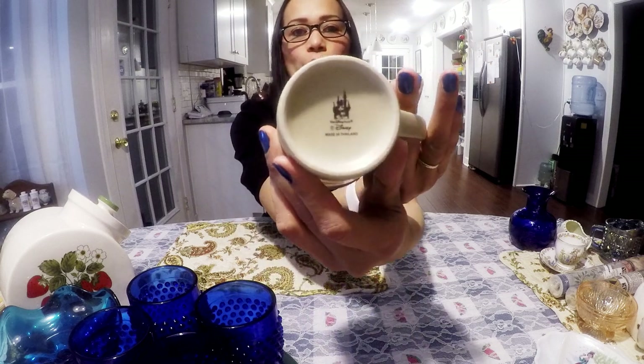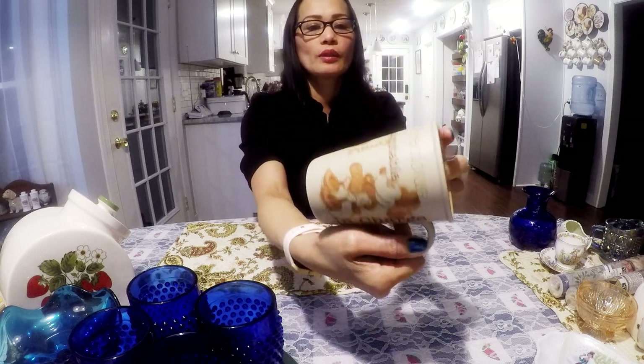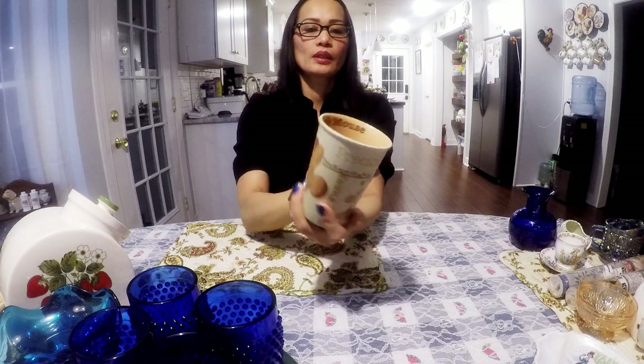This here is a Minnie Mouse mug. This is made in Thailand. There's a lot of wording: precious, sweet, in charge, funny. I'll probably get $8 for this mug.